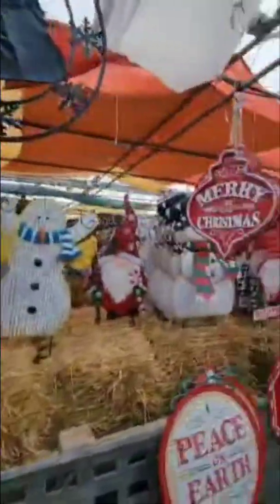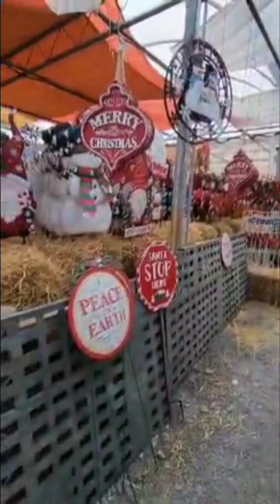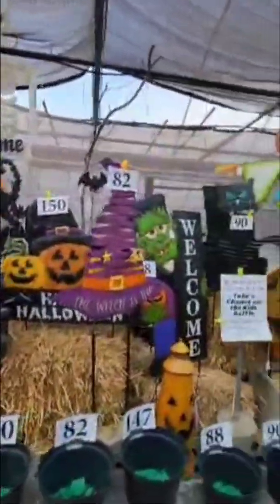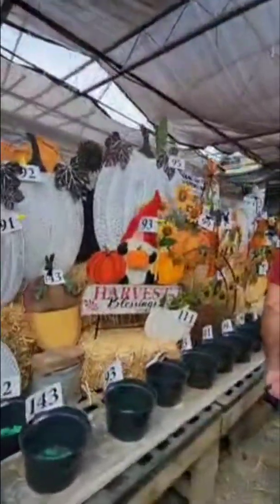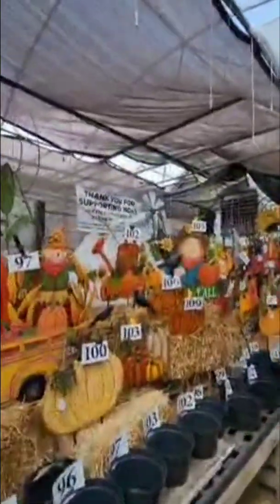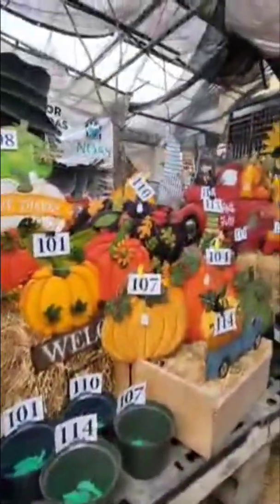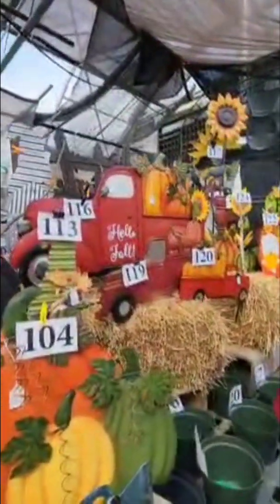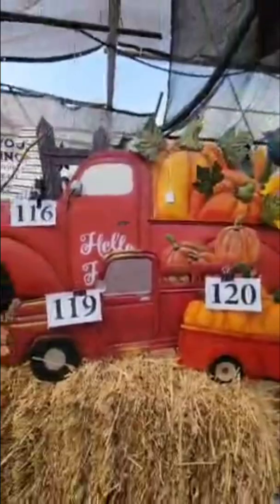They have more Christmas stuff — they even have cute outdoor things. We got the Santa stop sign last year, but they've got cute little fun things for your door like welcome signs. I don't need a lot of Halloween stuff because we've got a lot and you only have so much storage space. My husband really likes this watering can — number 102 — so I'm going to bid on 102. We already have a red truck, but we don't have 'hello fall,' so I'm going to bid on that — it's number 116.